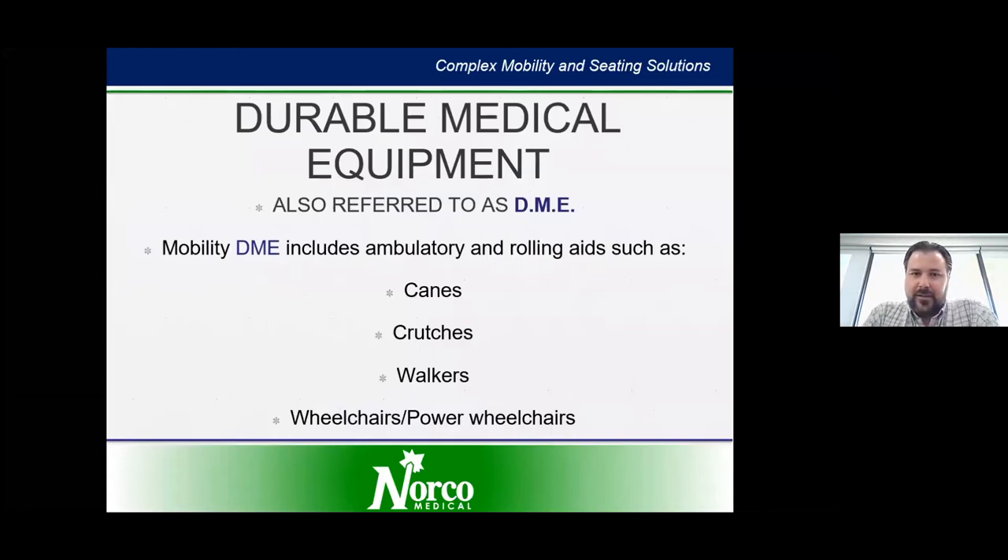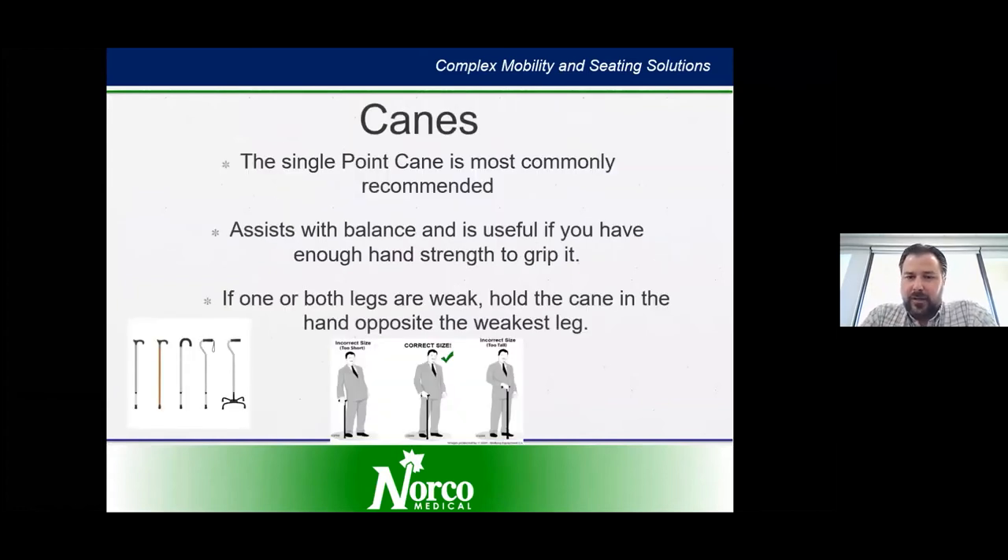Durable medical equipment is referred to as DME. DME includes ambulatory and rolling aids such as canes, crutches, walkers, wheelchairs — both manual and power — scooters, and CPAP. Most medical devices fall in the category of DME. Canes are typically a product that a lot of folks with ALS will start with to help with mobility and safety. The single point cane is typically recommended, but these recommendations will come from a physical or occupational therapist. It assists with balance and is useful if you have enough hand strength to grip it.